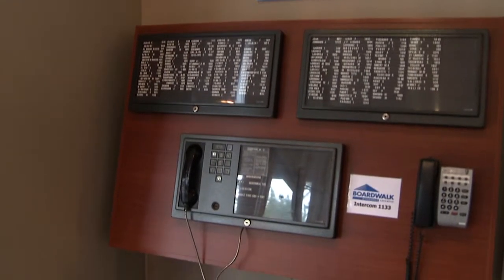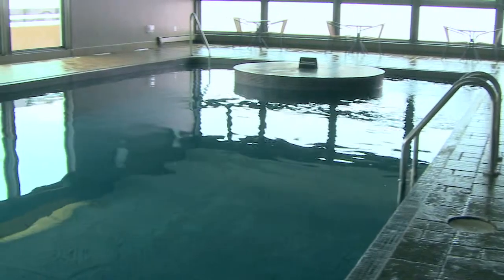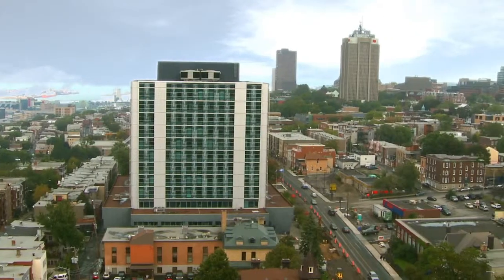The building is equipped with an intercom, elevators, an indoor swimming pool, a sauna, and a rooftop terrace, and a splendid view of the city.